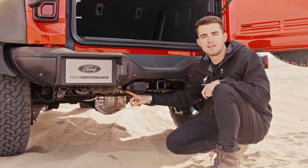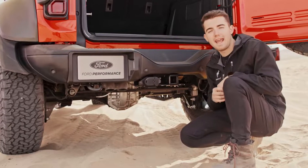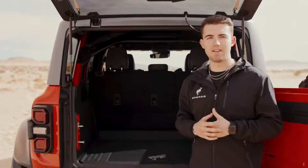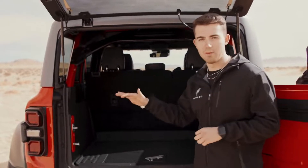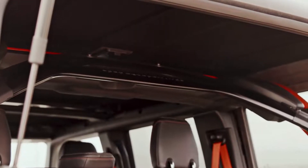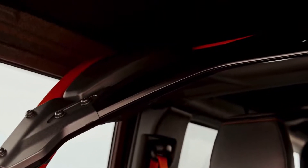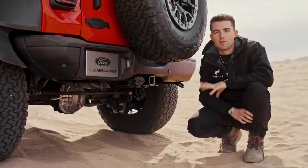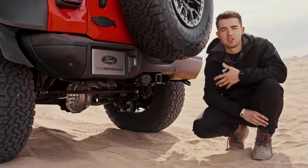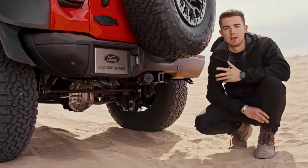Bronco Raptor also features true dual exhaust with first-ever-to-Bronco active valve technology. Near-equal-length pipes improve the exhaust note, and Bronco Raptor has four selectable exhaust modes: quiet, normal, Baja, and sport. Because of all the increased capability built into Bronco Raptor, Ford really had to beef up the frame. We're going to see increased support on both the B and C pillar — you can see this bow design right here which adds 50% increase in torsional rigidity over the base Bronco, allowing you to do more for longer without putting added stress on the frame. Ford Performance also took their time beefing up the underside from the full body skid plates to the increased beefiness of the axles, suspension, tie rods, and steering rack.